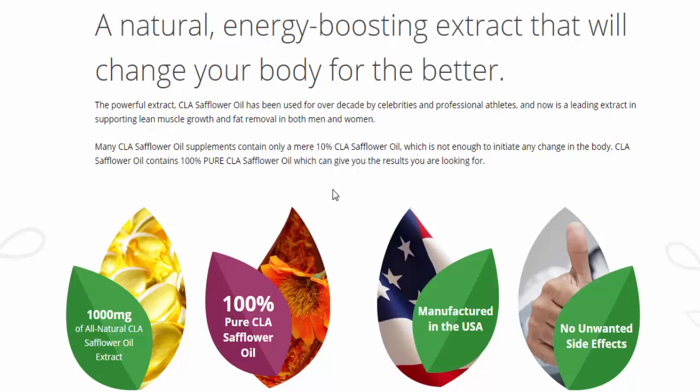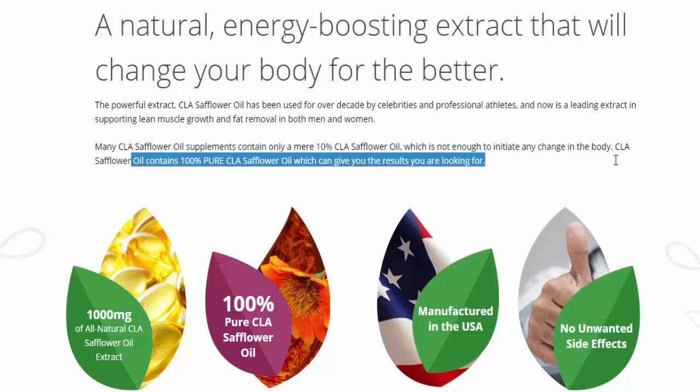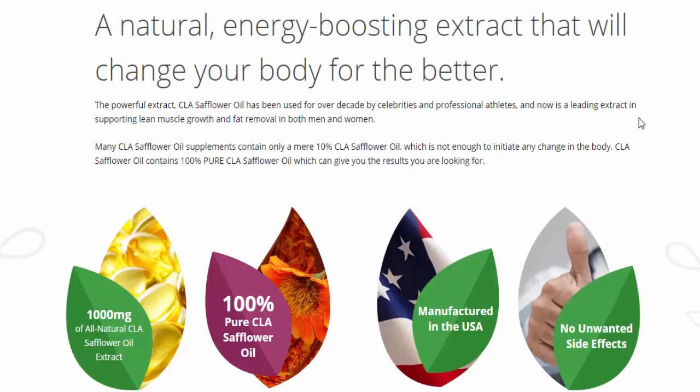Many CLA safflower oil supplements contain only a mere 10% CLA safflower oil, which is not really enough to initiate any change in the body. CLA safflower oil contains 100% pure CLA safflower oil, which can give you the results you're really looking for.